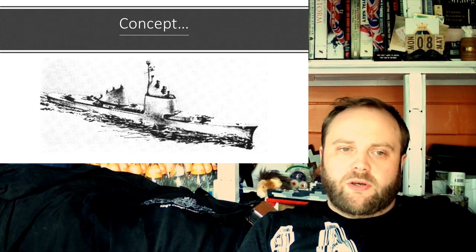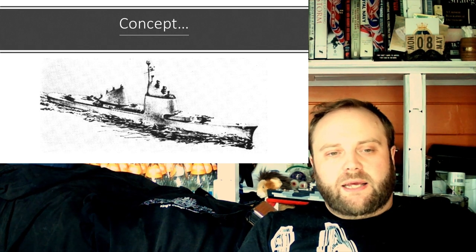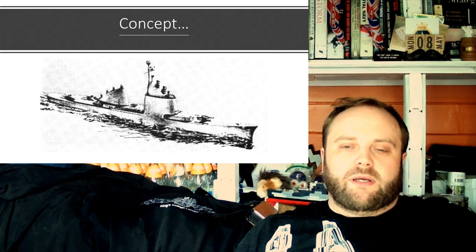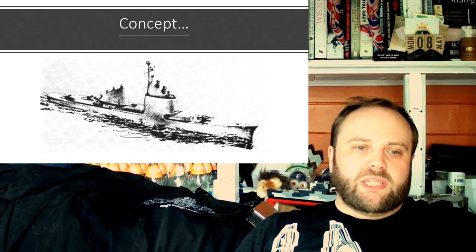Regarding the comment about the propensity for sea prefixes on missiles: there were land and aircraft versions of the Sea Cat missile — Tigercat and Hellcat respectively — though admittedly the Hellcat helicopter missile never found any buyers. Probably because it's named for a very pugnacious little aircraft.